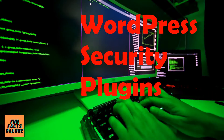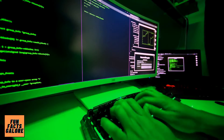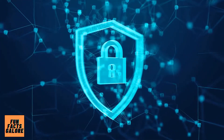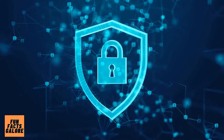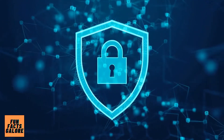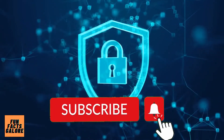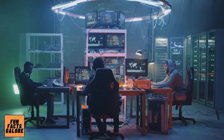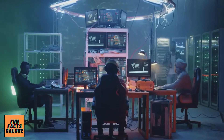In today's video we will talk about the best WordPress security plugins to defend your site against malicious attacks. A published WordPress site is just like any other website when it comes to security, and the best WordPress security plugins can help protect your content as your website grows in traffic. WordPress, as one of the most popular website builders and web hosting solutions available, is an obvious target for hackers.